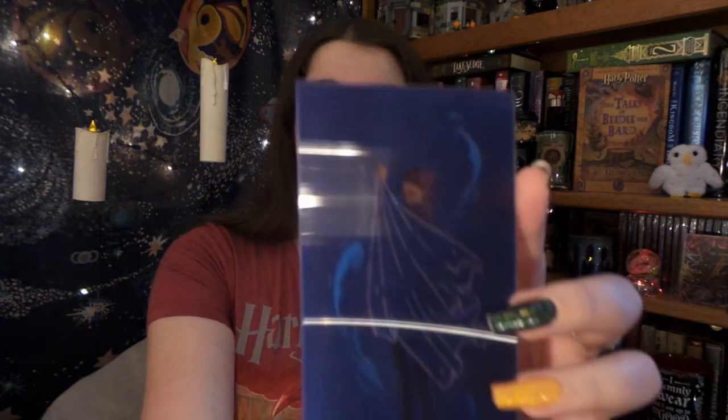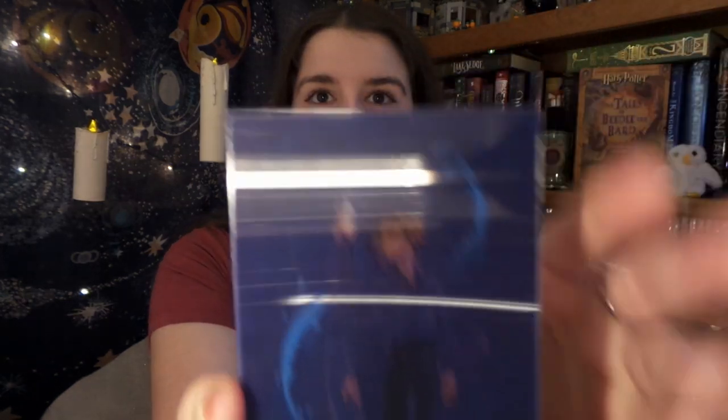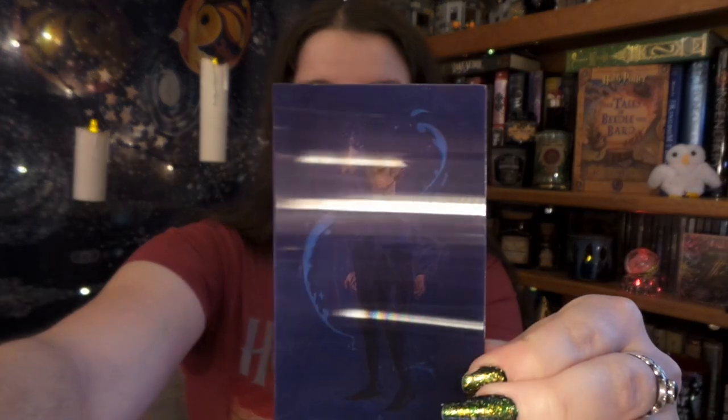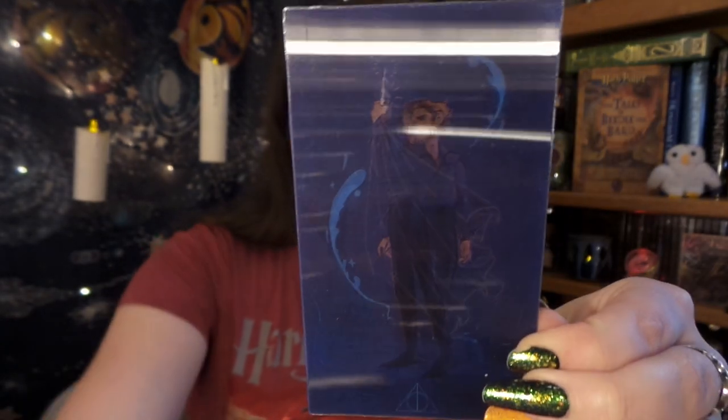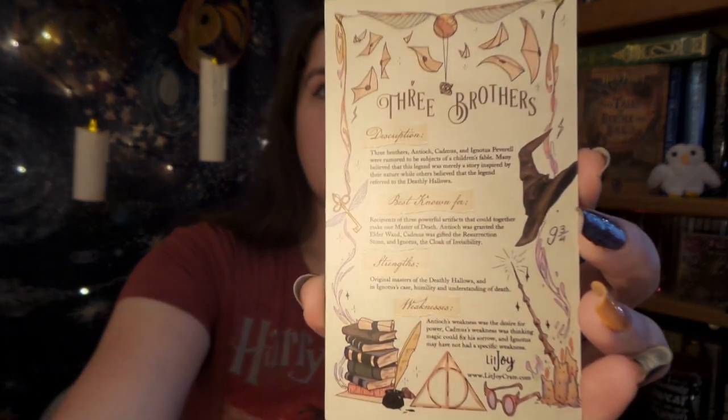The first thing I see on top are some of my add-ons. Number one, we have an adventure card which shifts — it might be a little bit tricky to see — but it shifts from the Cloak of Invisibility to the Elder Wand to the Resurrection Stone, which is really cool. Here we have the back of the little card, so that is really cool.